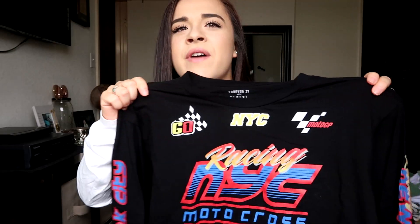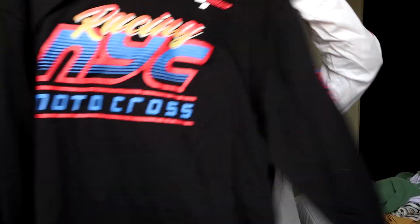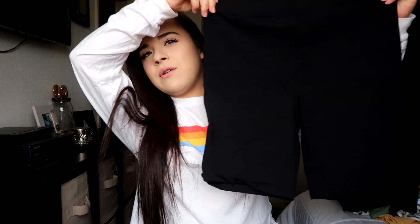I wore this shirt in my Starbucks video where I tried my Instagram followers' Starbucks orders. We found this shirt in the men's clearance section — it was 50% off the sale price so I got it for about three or four dollars. It just says 'New York City' and I wore it with these biker shorts.